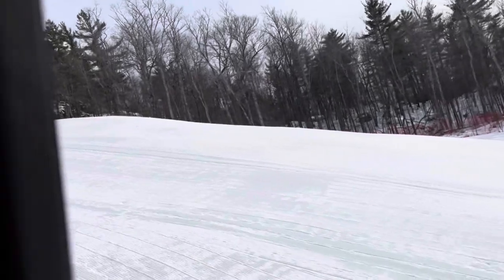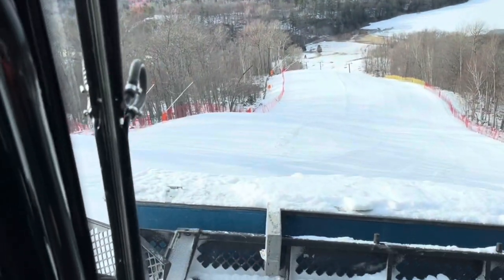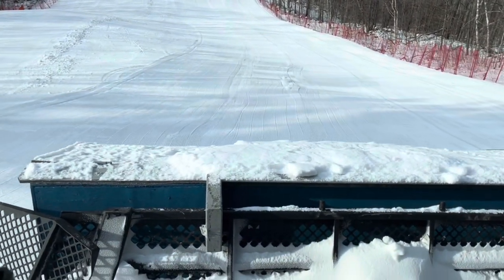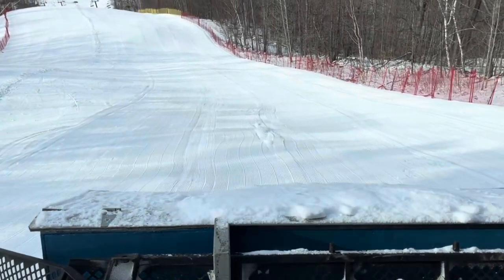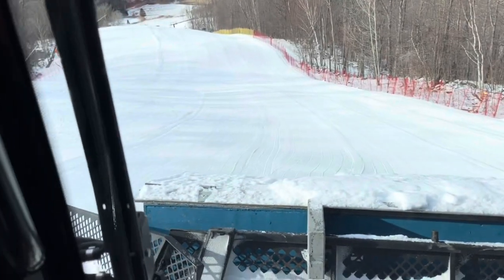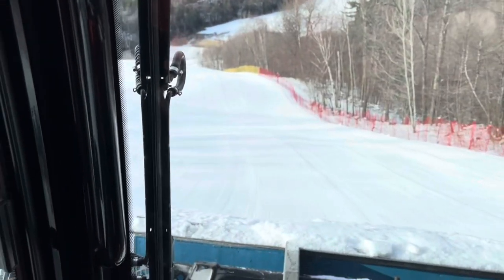Coming over the waterfall. It's getting smoother, it's fast. We've just got a little bit to clean up in the middle. We need one more pass without the pin. It'll be an up pass and we'll try to get it all cleaned up.